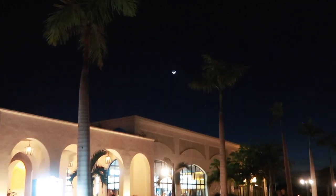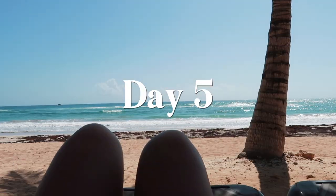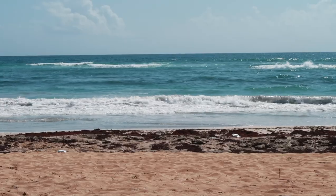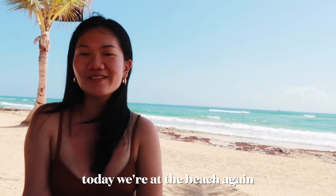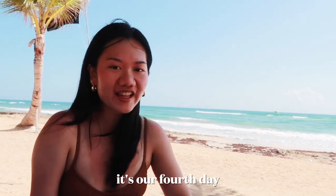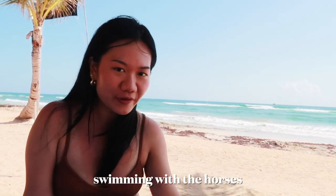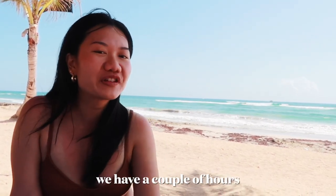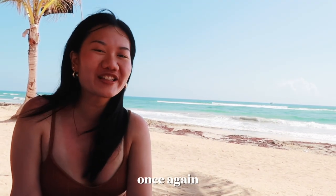The moon is extra bright tonight. Good morning! Today we're at the VIP section — it's our fourth day. At noon, my sister and I are gonna be going on our second excursion, which is swimming with the horses. Until then, we have a couple of hours, so we're at the beautiful beach once again.